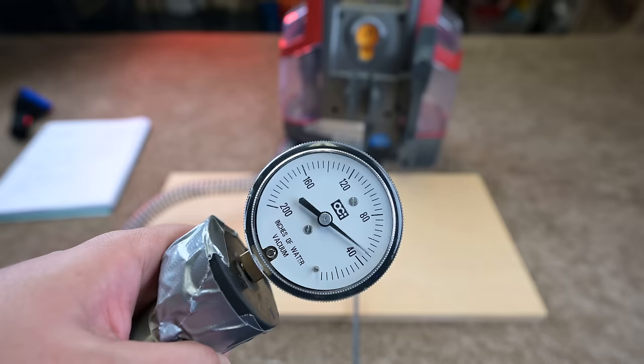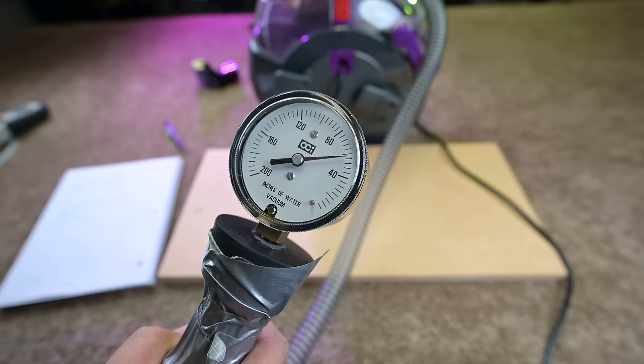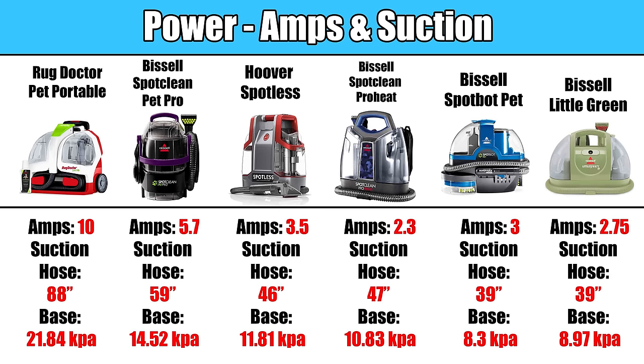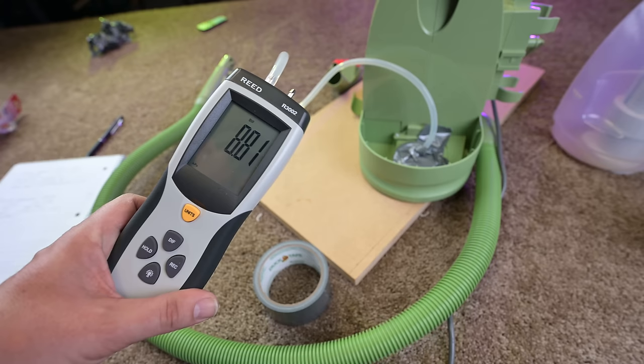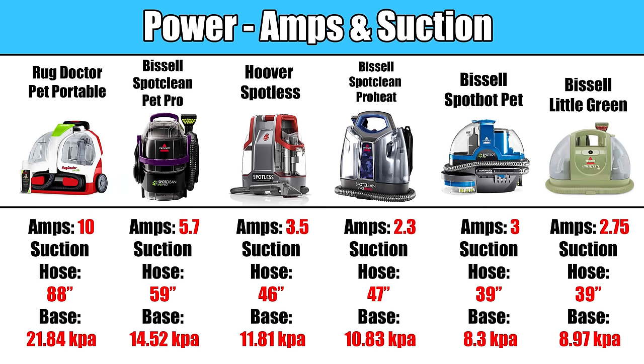First, the power. I was surprised to see that there was so much variation with the suction power of these six units. They all have different amp motors, but I also measured their suction power at the hose in inches of water lift and at their intake with a digital manometer. All three metrics told the same basic story, which was that the most powerful one was the Rug Doctor, followed by the Bissell Spot Clean Pet Pro, with the other four being more or less close to one another.